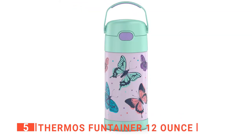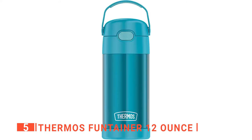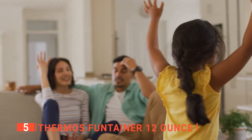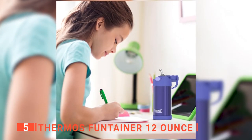Lastly, there are over 40 kid-friendly colors and designs, so they'll have a unique bottle that will be hard to lose. When it comes to kids, having a water bottle on hand encourages them to drink more water and stay hydrated, and this product does a great job of ensuring that.